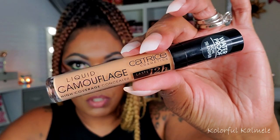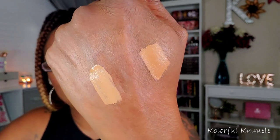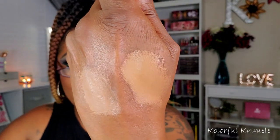The last concealer I picked up is from Catrice — Liquid Camouflage High Coverage Concealer, lasts 12 hours, in the shade Bronze Beige. That one is light and a bit thinner than the others. It definitely looks like it would blend out some because it's not as thick. Still has nice coverage but not nearly as thick as the Ulta one. Ulta and Sephora both have some pretty decent makeup products under their own brands, so I'm trying to try them out.